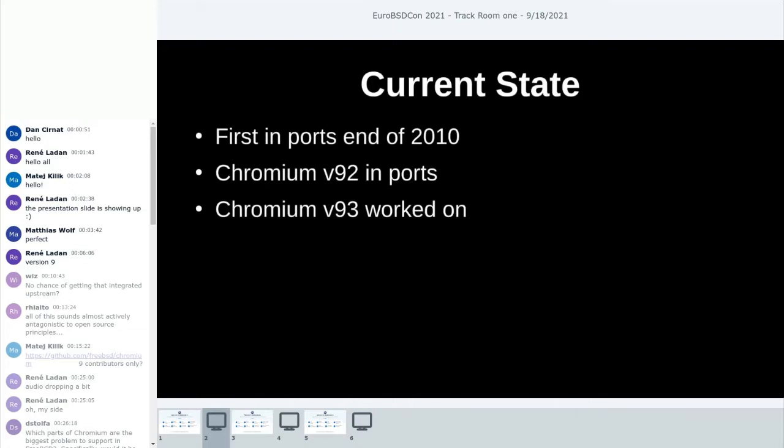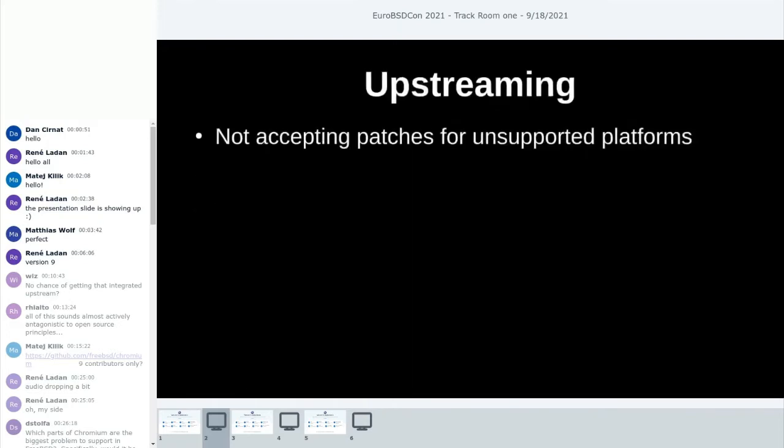Out of the box nowadays, we support most of the things Chromium brings. As you can see, web conferencing is now working seamlessly on FreeBSD using Chromium — that's what I'm using right now.